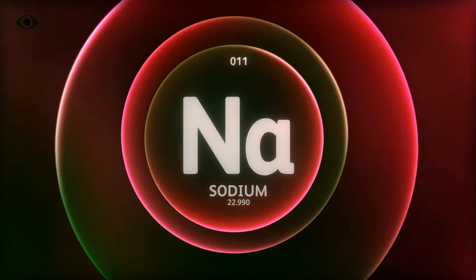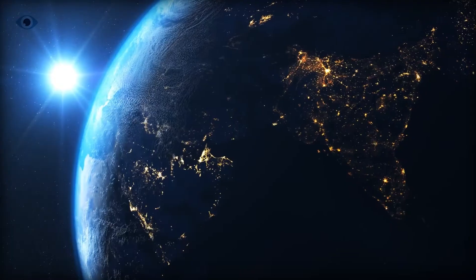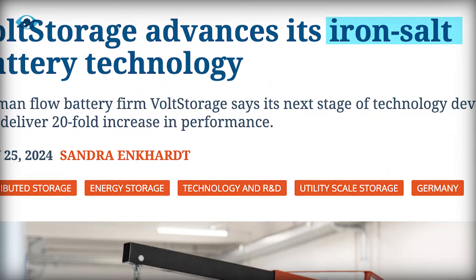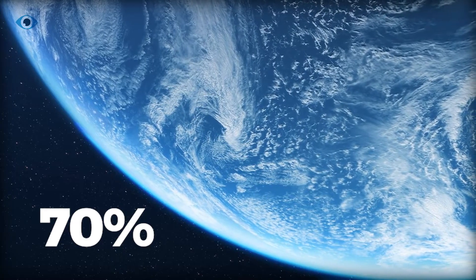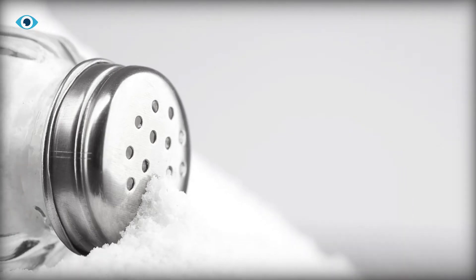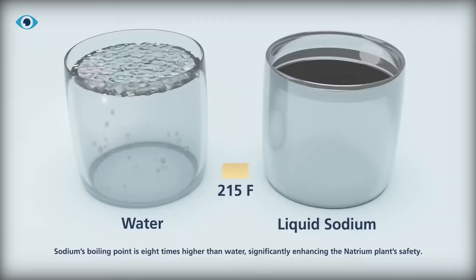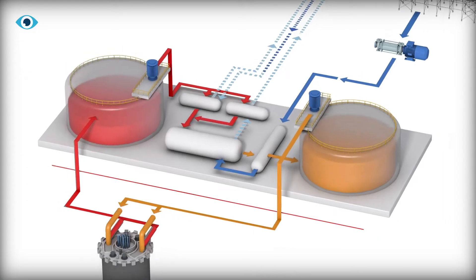Speaking of sodium, it's important to note that salt is one of the most abundant and accessible resources on our planet, and is now at the forefront of groundbreaking scientific advancements. Our oceans, which cover over 70% of the Earth's surface, are a virtually limitless reservoir of this remarkable substance. While the common table salt — sodium chloride — in our oceans represents the vast potential of salt-based technologies, the Natrium Reactor utilizes a specific type of salt for its advanced operations called solar salt.